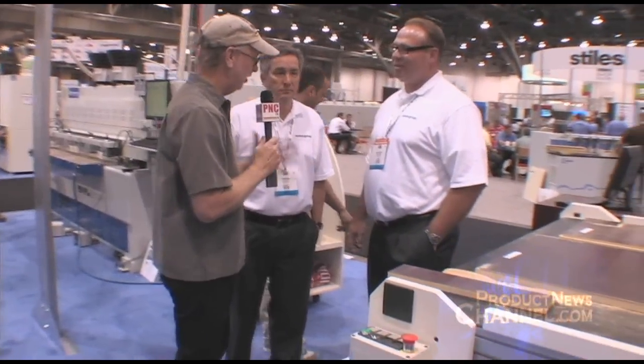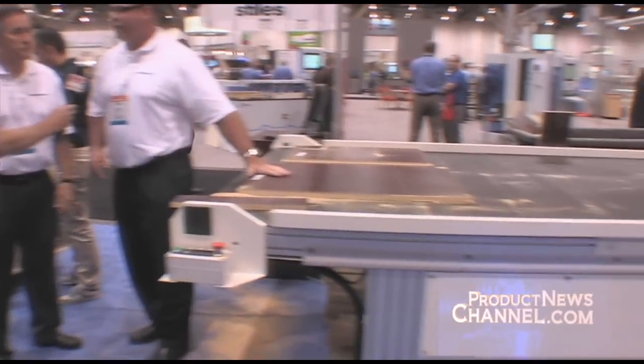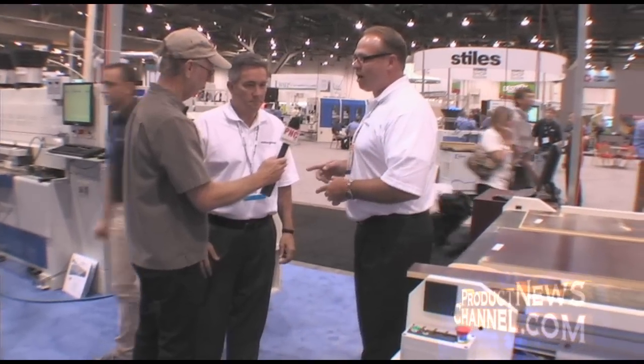So this is quite a process on an amazing machine, and it goes from this machine to another machine. From here, we've actually got the finished components off the CNC router. We've labeled the components, and now we're going to hand it over to John Park, who's the Vice President of SCM Group North America, and he's going to take you through the OMOL machine. All right, John, give me the tour.